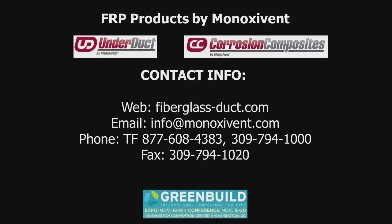That concludes today's webinar on fiberglass products. We appreciate the patience and time you've given us. This webinar, along with all of our previous webinars, can be found on our YouTube channel. If you or someone in your office would like to see one of our old webinars, go to our website at www.fiberglass-duct.com, click on the Dig Deeper tab, and click Webinars.